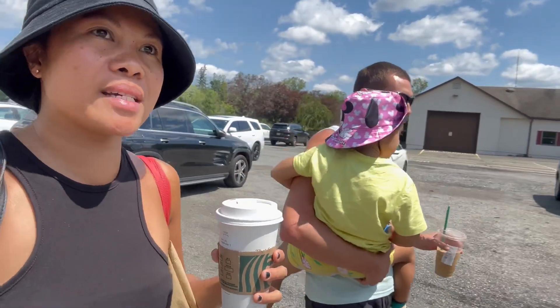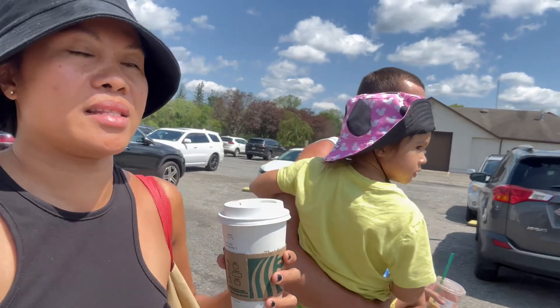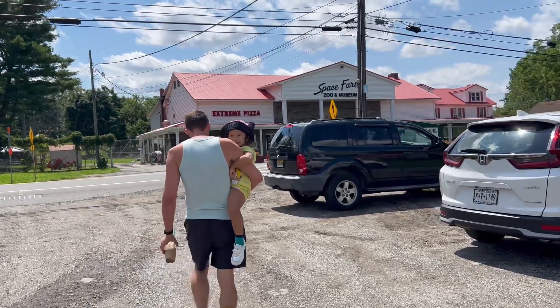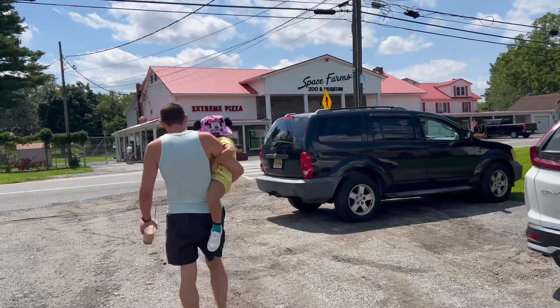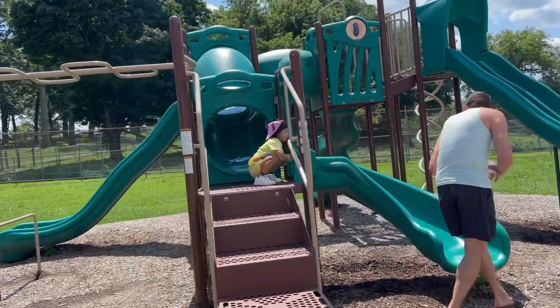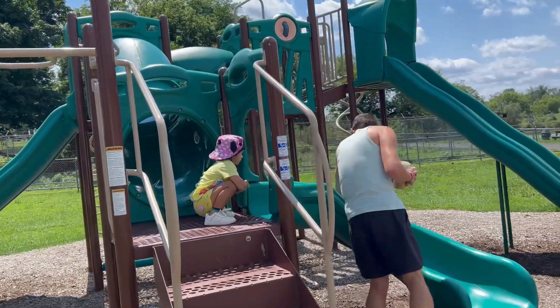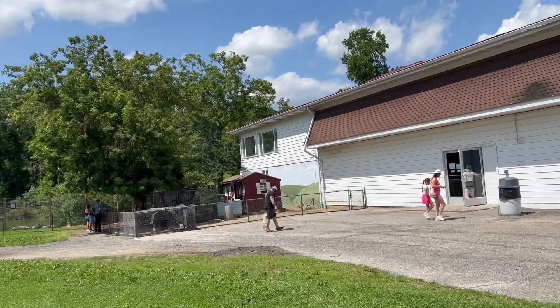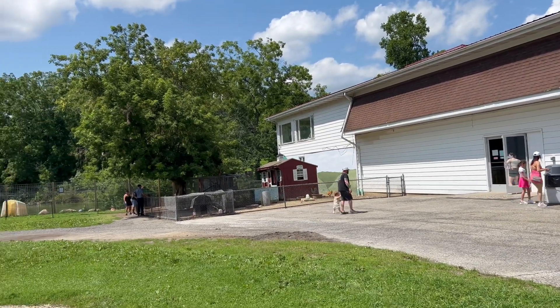We are here in the zoo parking lot — I can see it right there. Let's go inside! So we get here at the zoo, and the first thing she does is go to the playground. That's the entrance there to go into the zoo.